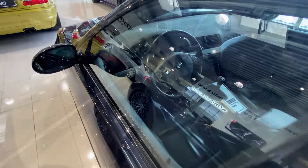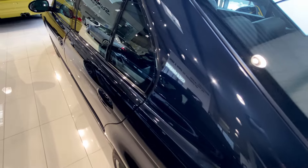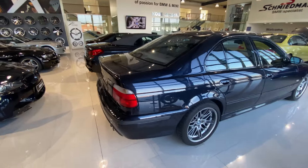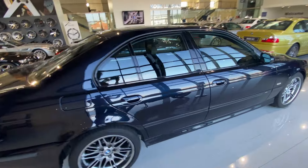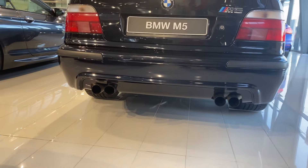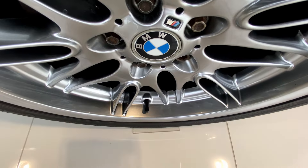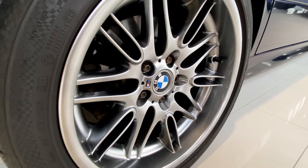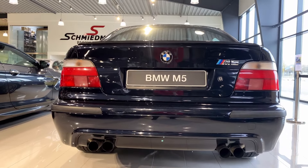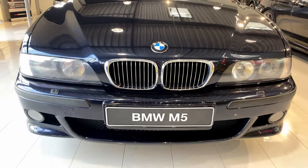Let's take a closer look at the exterior. The E39 is characterized by its timeless design, clean lines and a very distinctive kidney grille. The aerodynamic profile not only enhances its aesthetic appeal but also contributes to its impressive performance. Wheel options varied with sizes ranging from 15 to 18 inches. This one has 18-inch wheels, and don't forget those dual exhausts at the rear, hinting at the power that lies beneath the hood.